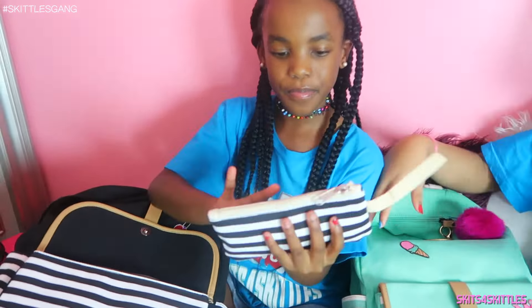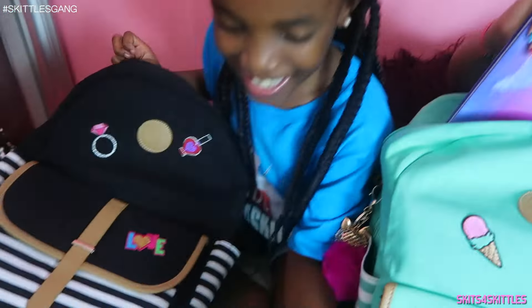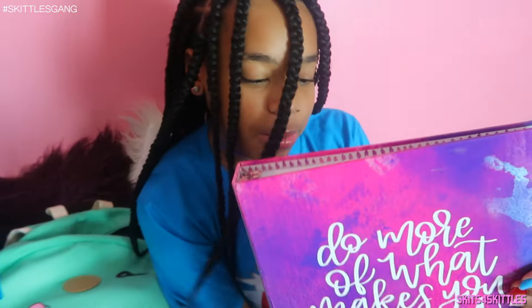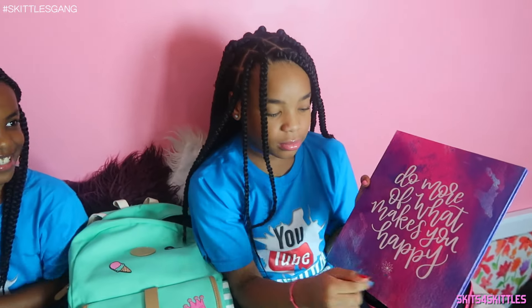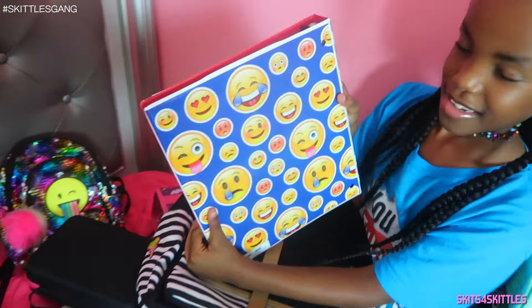Oh yeah guys, I'm going to the fourth grade and I'm going to the sixth. So inside of our book bag, starting off with my binder — my binder says 'do more of what makes you happy' and it has a cute galaxy color. Mine has emojis on it and on the other side you can put your own picture in there. I have loose leaf paper in here.